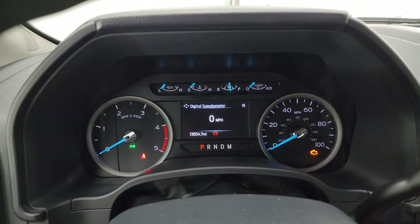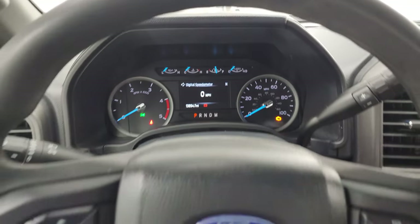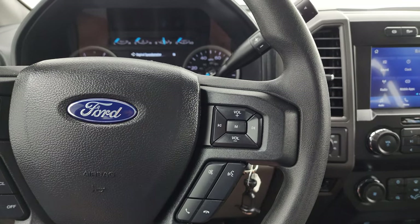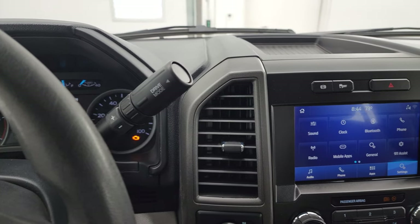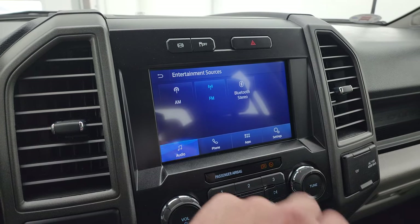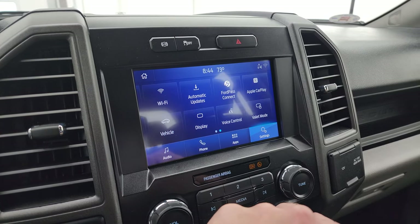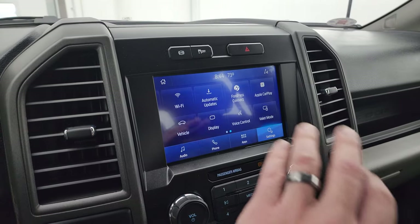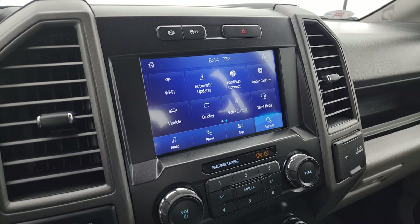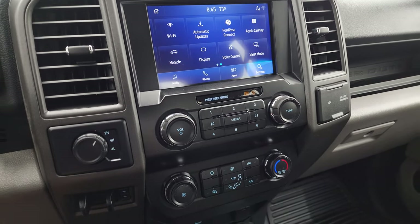13,854 miles. You do get the digital speedometer, compass display, and the instrument cluster is very nice and clean. You get the multi-function steering wheel with cruise controls and information center controls on the left, and Bluetooth and audio controls on the right. This one has the 10-speed automatic transmission with optional tap shift, and you get the SYNC 8-inch radio with AM/FM and Bluetooth. It has Ford Pass Connect, Apple CarPlay, and Android Auto. What's nice about Android Auto and Apple CarPlay is — this one doesn't have built-in nav — but if you have navigation on your cell phone such as Waze or Google Maps, you can project it right to the screen. So that's really cool.